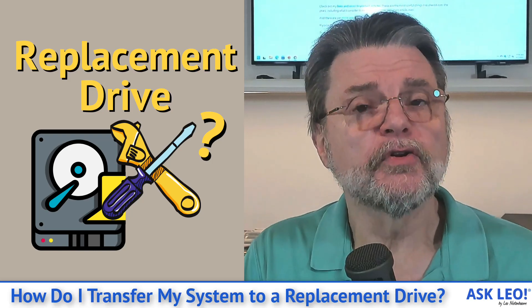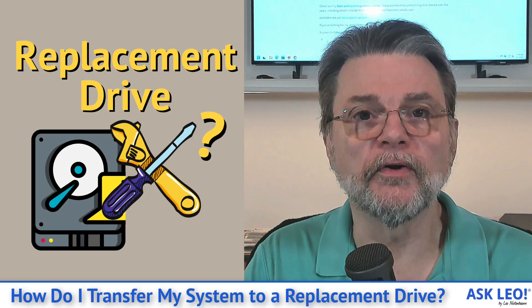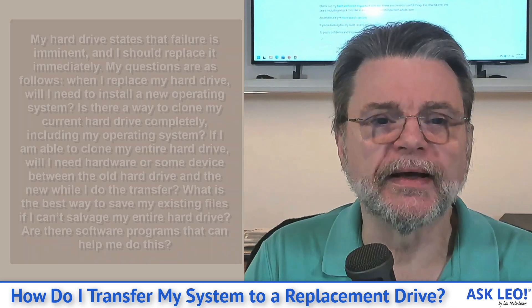How do I transfer my system to a replacement drive? Hi, everyone. Leo Notenboom here for Askleo.com. Here's the question I got.